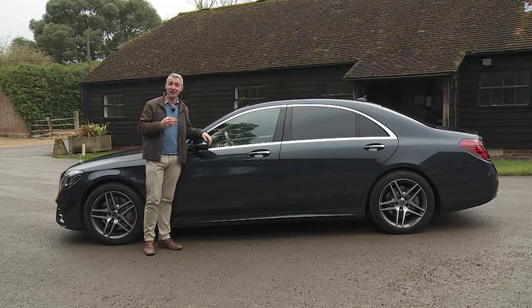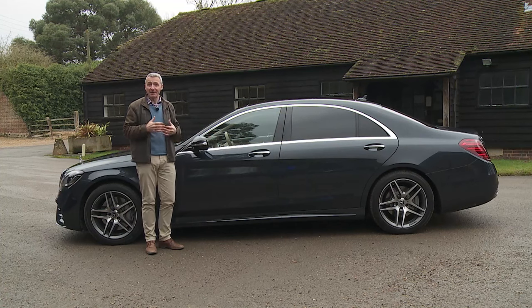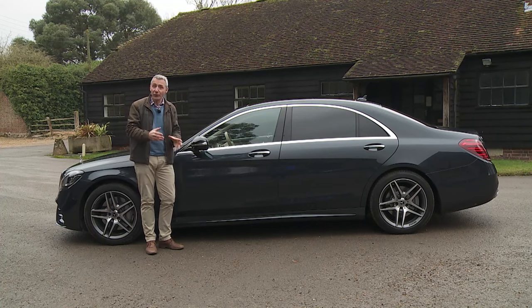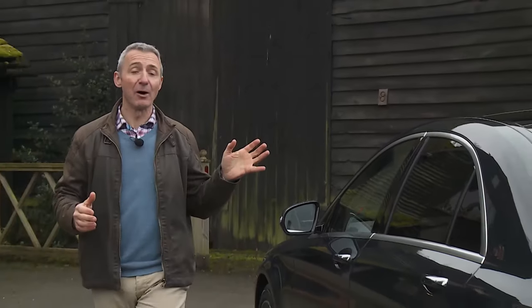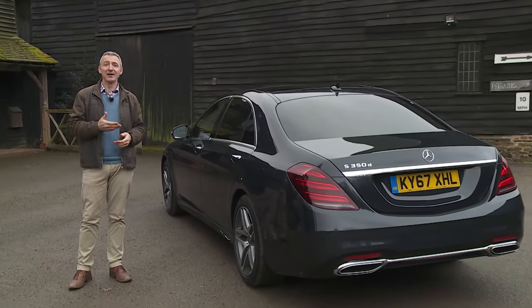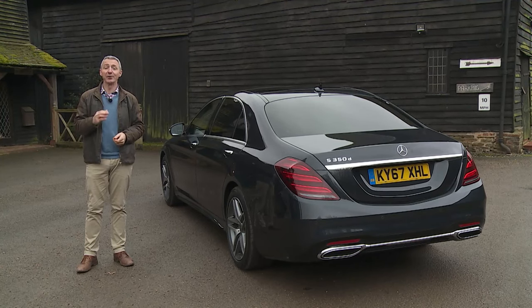This current car has a tougher brief than any of its predecessors. At its entry point it must satisfy successful top-level managers, while at the other end of the lineup the same design with greater power and options must also meet the exalted expectations of the Rolls-Royce and Bentley buyers that Mercedes aims to snare with its exclusive Mercedes-Maybach brand. To achieve that, this car will have to be groundbreaking — but then the S-Class always has been.